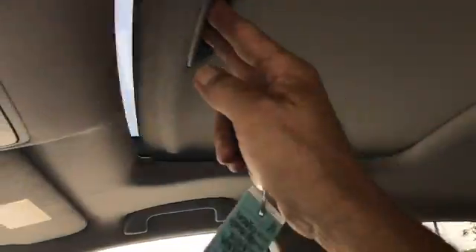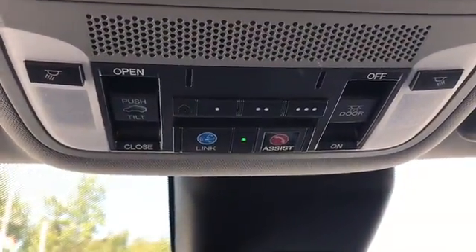There's a look at the sunroof — it seems to be causing me some problems with my lighting. There are the controls for your sunroof.